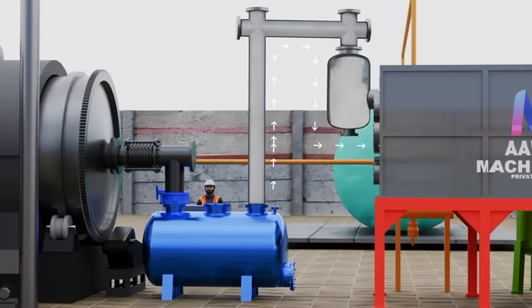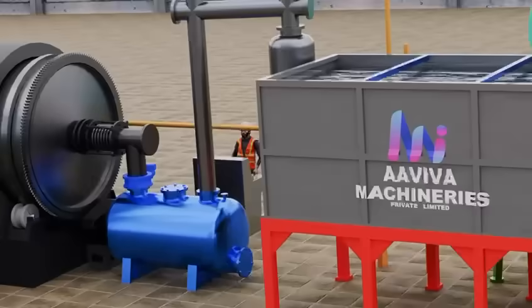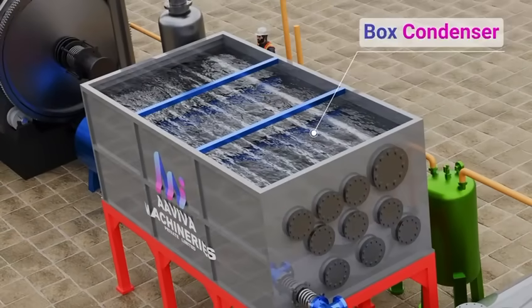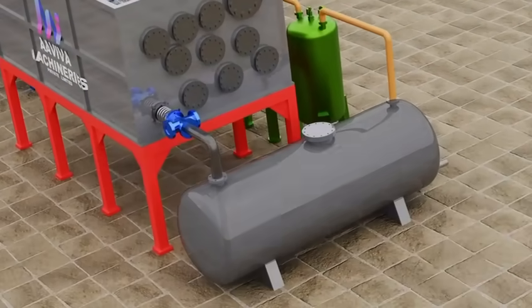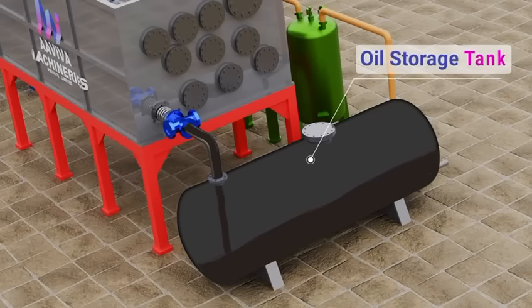As the tyres thermally break down, they release pyrogas, which flows into a maintenance-free box condenser. This gas condenses into pyrolysis oil, which is then collected and safely transferred to a secure oil storage tank.